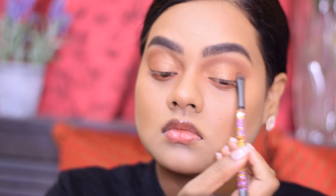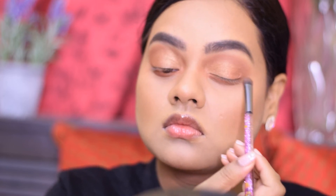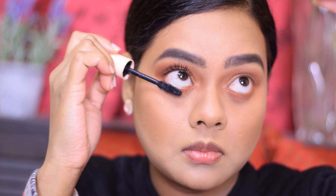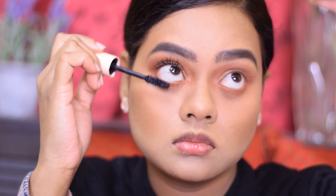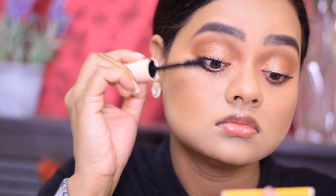I applied a little more of the dark brown eyeshadow to intensify the color on the outer V and crease area. Then I used the Maybelline Total Temptation Mascara to coat my upper and lower eyelashes — I love how this mascara lengthens and separates my lashes and opens up my eyes.